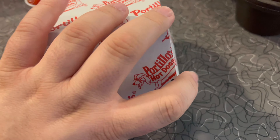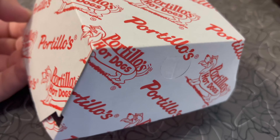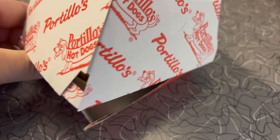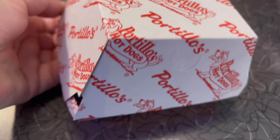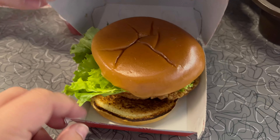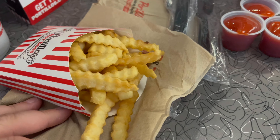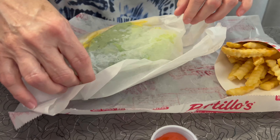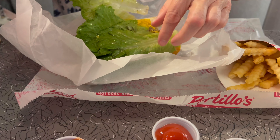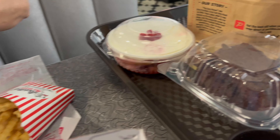I didn't get the sauce that they had on it, so let's go ahead and open this up and see what it looks like. Mom's gonna help because I'm having troubles. Here's the spicy chicken sandwich, and here are the french fries. We got some ketchup, and Mom got lettuce and mustard on a roast beef sandwich.